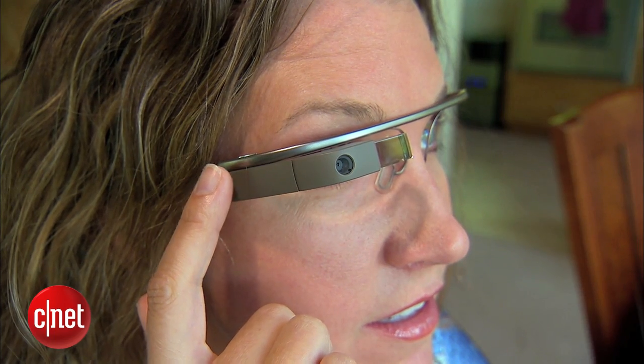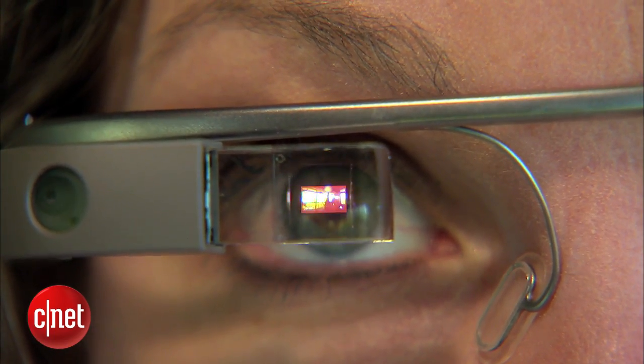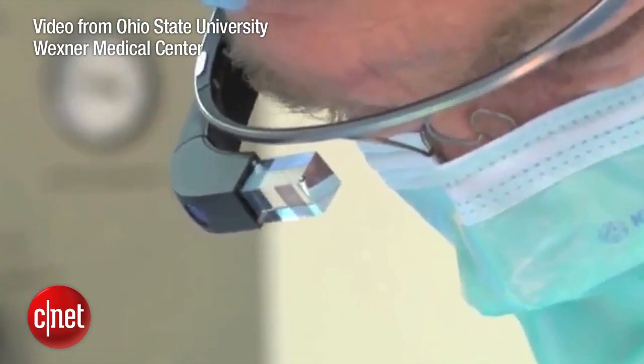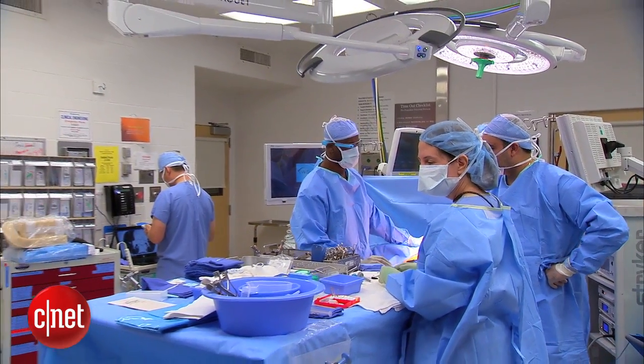Wearing Google Glass is like wearing your smartphone on your face. You can read your email, make phone calls, and take videos and photos. Doctors at other hospitals have used Google Glass to broadcast live video of their surgeries, but Dr. Theodore is instead focused on getting information.